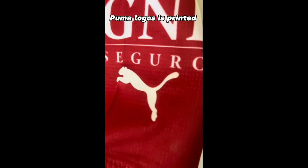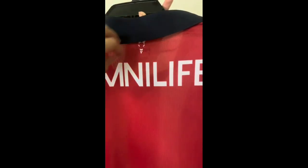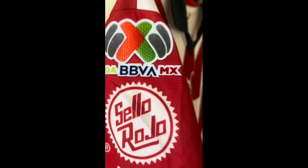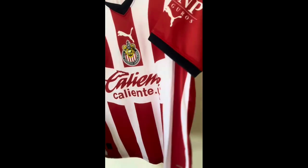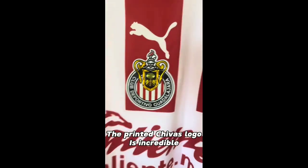The Puma logo is printed. Incredible the quality of the fabric. The printed Chivas logo is incredible.